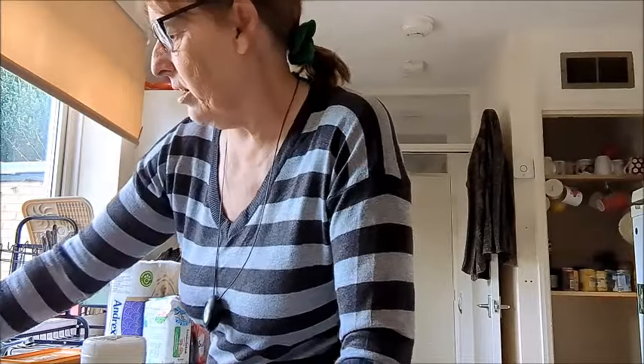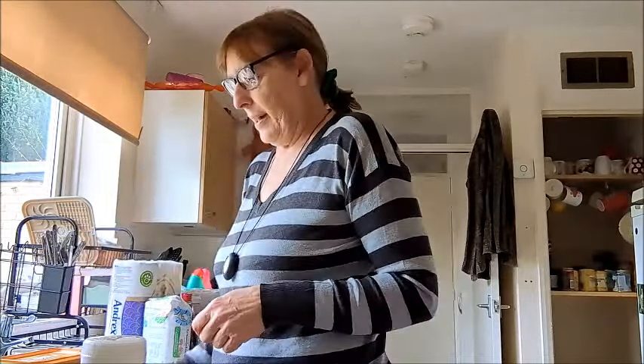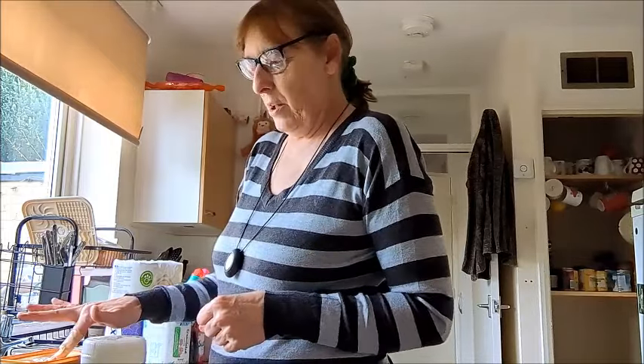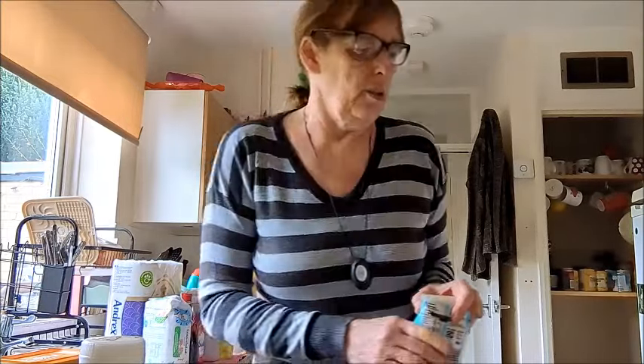I like this garlic butter because you can buy your own baguettes and do your own. I've changed my margarine and I've got some different yoghurts. There's a lot of offers and deals — you might as well go for them.